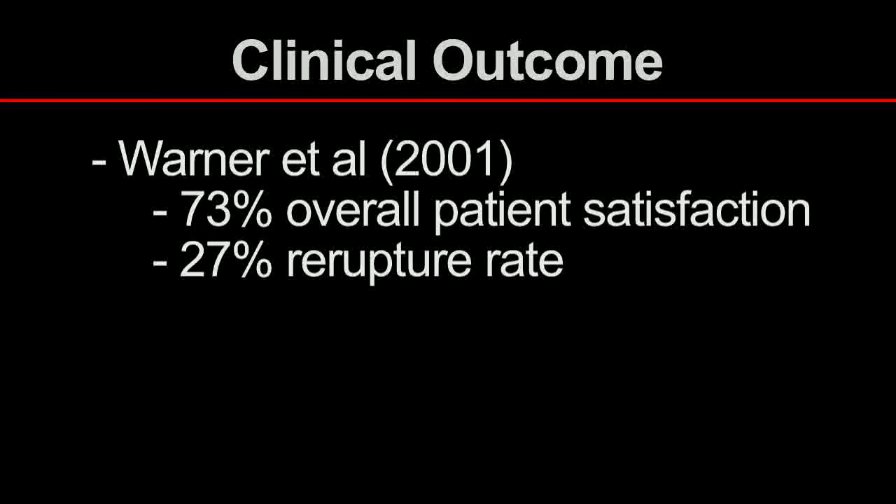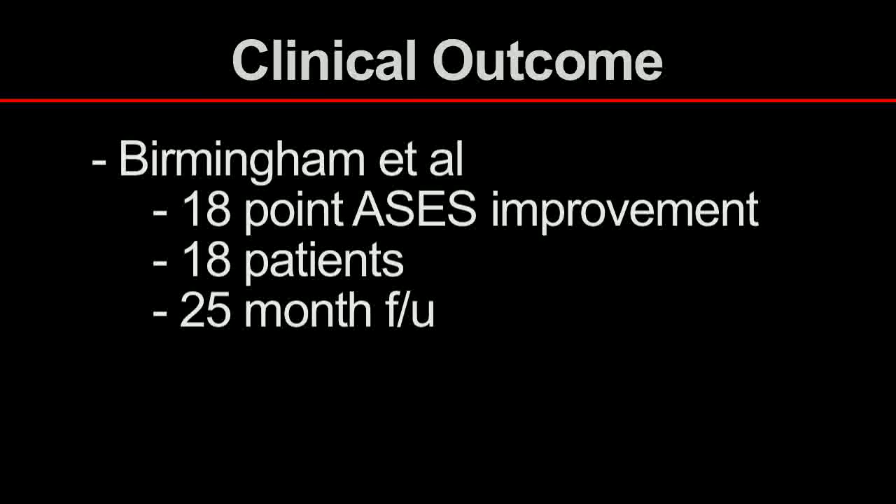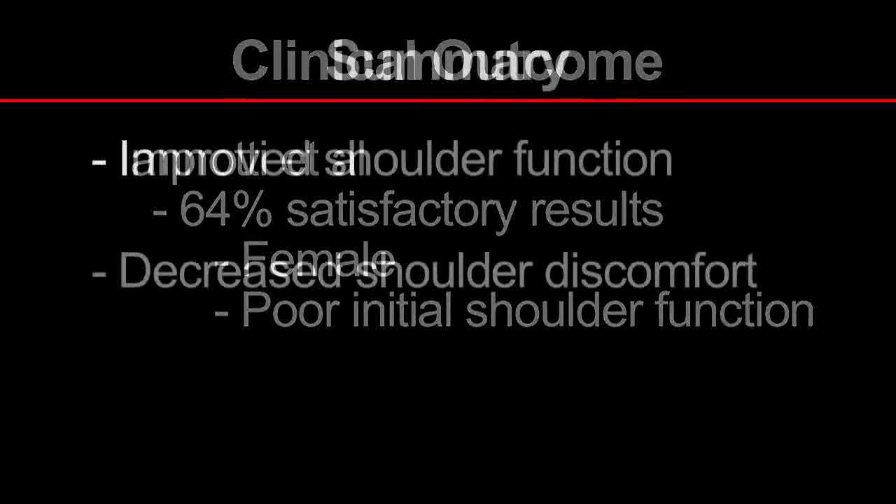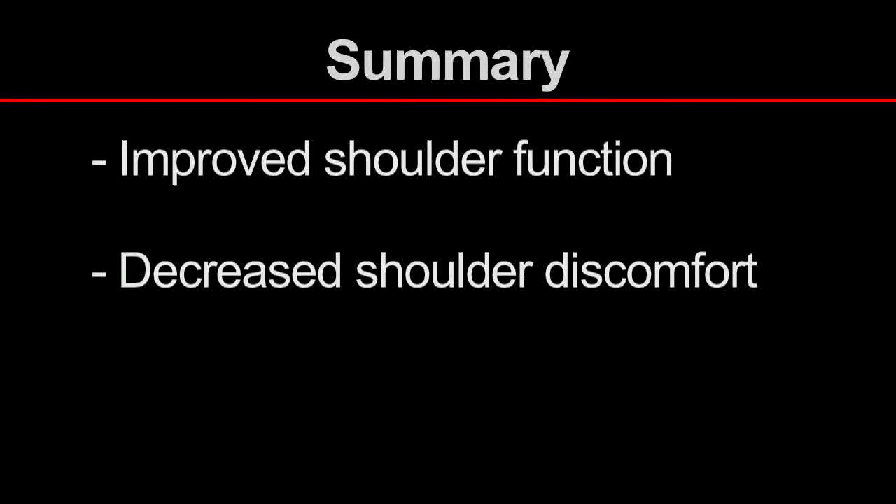Clinically, outcomes reported following this procedure are relatively good considering it is used largely as a salvage procedure for many patients. Warner and Parsons reported a 73% overall patient satisfaction rate in conjunction with a 27% re-rupture rate, with outcomes significantly worse when utilized as a salvage procedure for a failed rotator cuff tear compared to a primary procedure. We have begun using allograft augmentation to minimize tendon re-rupture. Birmingham and colleagues reported an ASES score improvement from 43 to 61 points in 18 patients at 25-month follow-up. Iannati also reported similar results and noted that females and those with poor initial shoulder function were at higher risk for a less optimal surgical outcome. In appropriately selected patients, the latissimus dorsi transfer is capable of providing improved shoulder function and decreased shoulder discomfort.